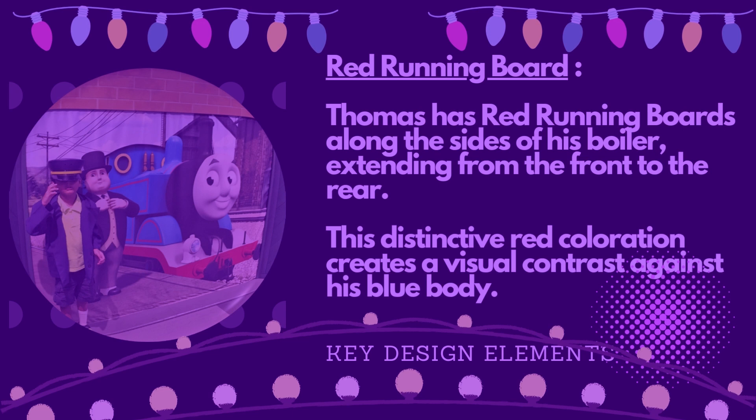Thomas has red running boards along the sides of his boiler, extending from the front to the rear. This distinctive red coloration creates a visual contrast against his blue body.